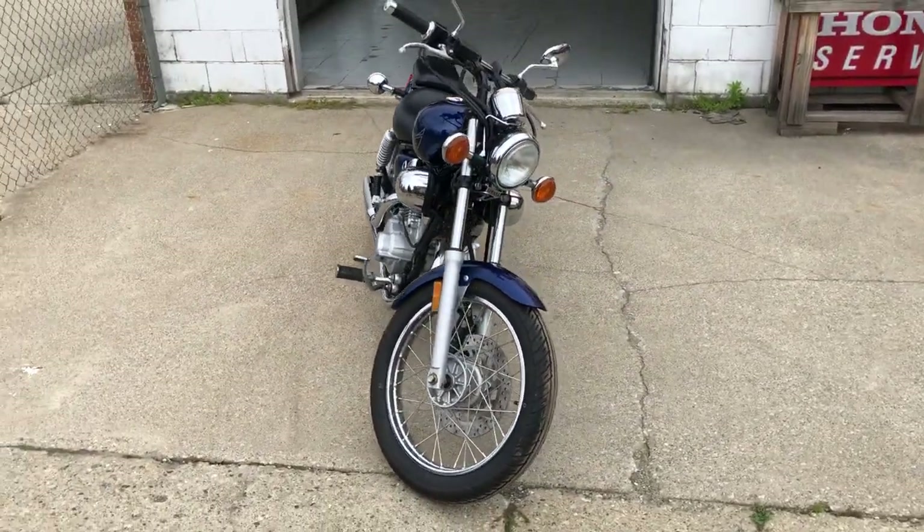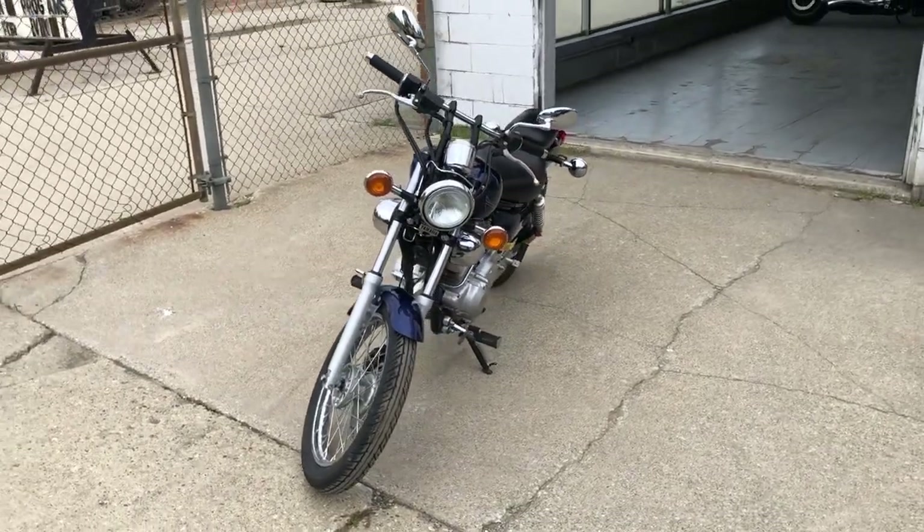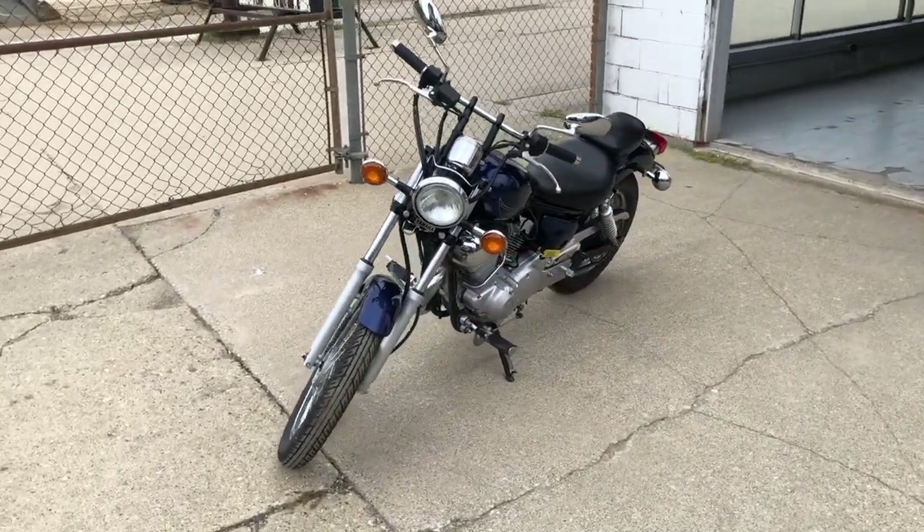Just serviced at a factory authorized Yamaha dealership, inspected, all the fluids have been changed, this thing's tuned up and ready to ride. Runs strong, everything works.